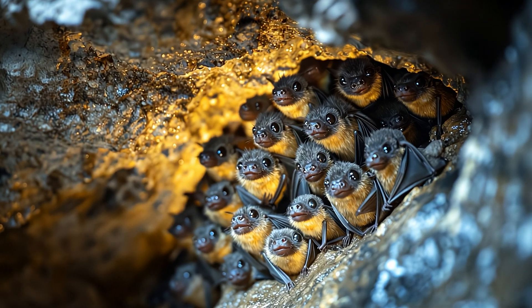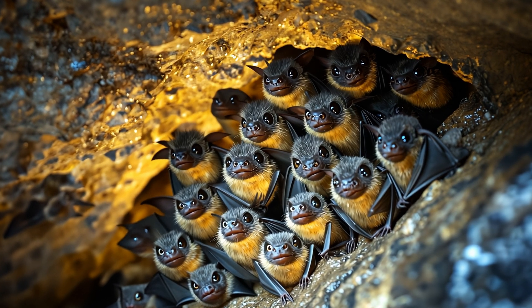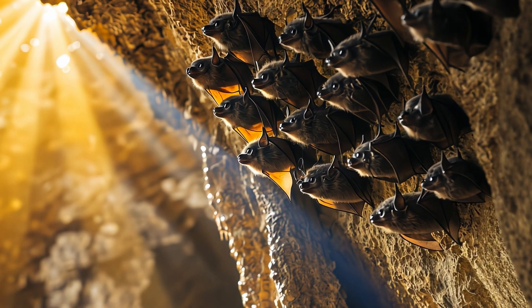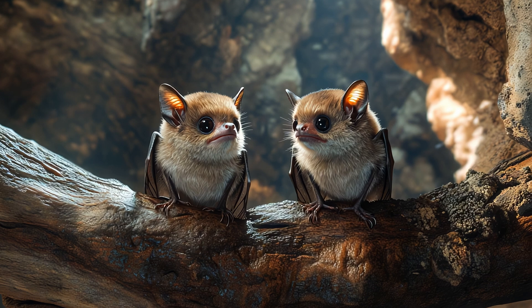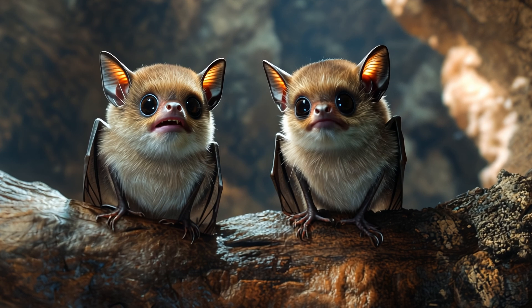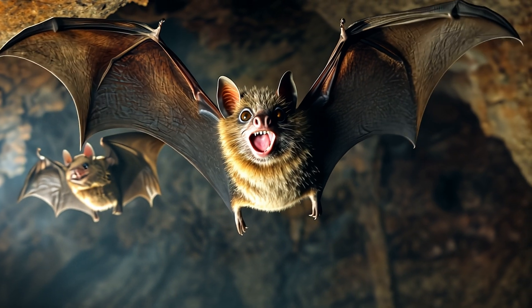When it comes to social life, these bats like to keep things small and cozy, just like their size. They live in colonies, but not too large — usually only around 100 bats per cave. As for communication, bumblebee bats use a combination of ultrasonic sounds and little chirps to keep in touch with their colony members. And when it's time to mate, males go all out by producing a series of high-pitched courtship calls to attract a female. You could say their love language is ultrasonic.